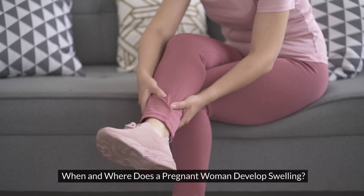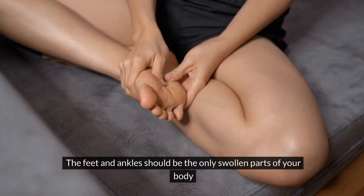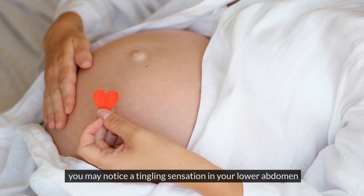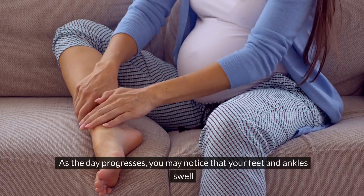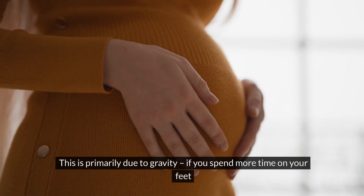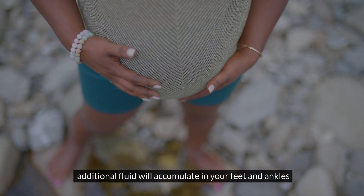When and where does a pregnant woman develop swelling? The feet and ankles should be the only swollen parts of your body. When you're in your second or third trimester of pregnancy, this usually begins about week 22 and lasts until you give birth. As the day progresses, you may notice that your feet and ankles swell, primarily due to gravity if you spend more time on your feet. Additional fluid will accumulate in your feet and ankles.